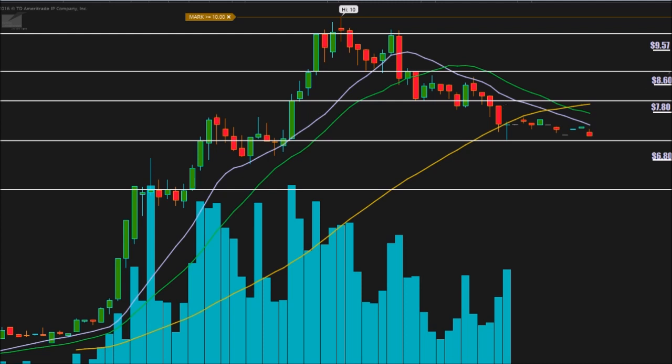The next area is eight dollars and sixty cents. You can see we had some resistance there, then support, support, support, then resistance and resistance again. So $8.60 is a very viable pivot point.